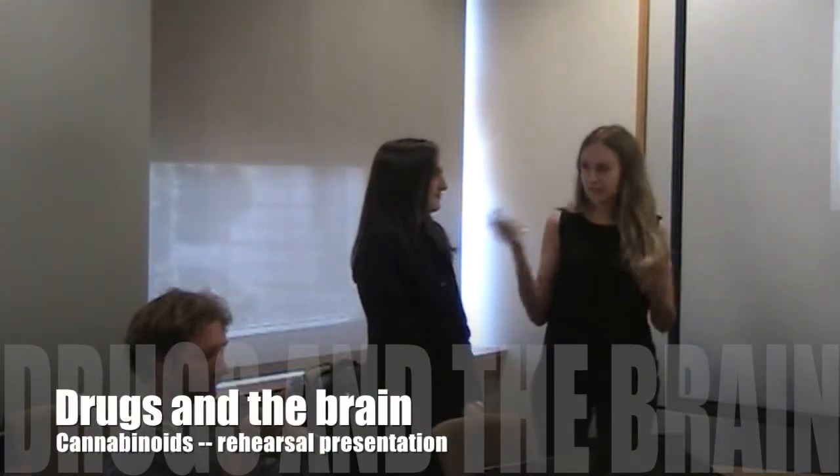Hi everyone, my name is Laura, this is Sadaf, and today we're going to be talking to you about cannabinoids.